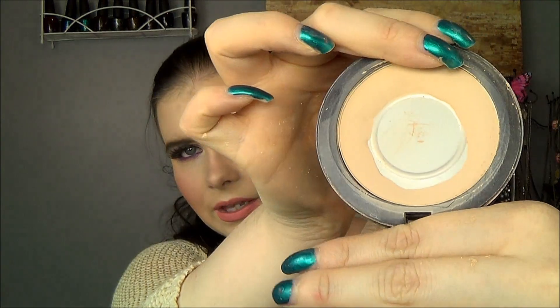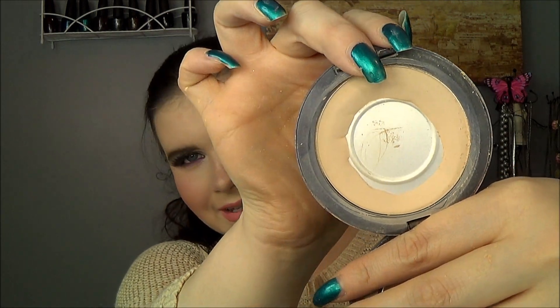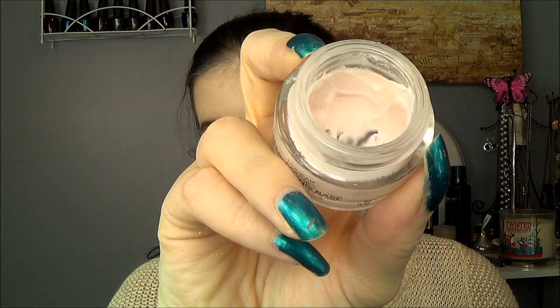That leaves me with 13 products still in this challenge. I still have the MAC Studio Fix powder — I'm doing an okay job with this, it's just taking forever to use up. The L'Oreal Magic Perfecting Base — I actually filmed a tutorial with this makeup look. I've made progress with this primer but because I like it so much I'm using it sparingly. It's one of those things I thought I would just suffer through, but I've really grown to like it and I would want to repurchase it, so I'm definitely stretching out the use of it a lot more.